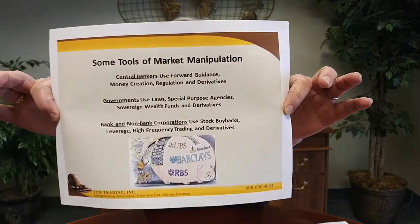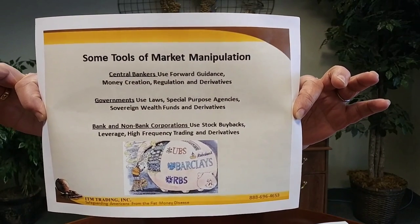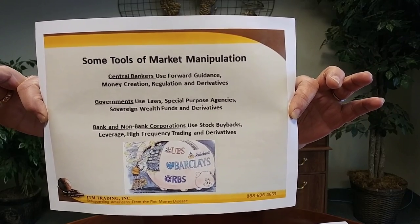Remember that if you click on the links below, you can see all of these images in JPEG form. Now, first of all, here are some of the tools for market manipulation of the different entities: central bankers, governments, banks, and non-bank corporations. You can look at the JPEG, but basically we're going to take a quick look at all of them.